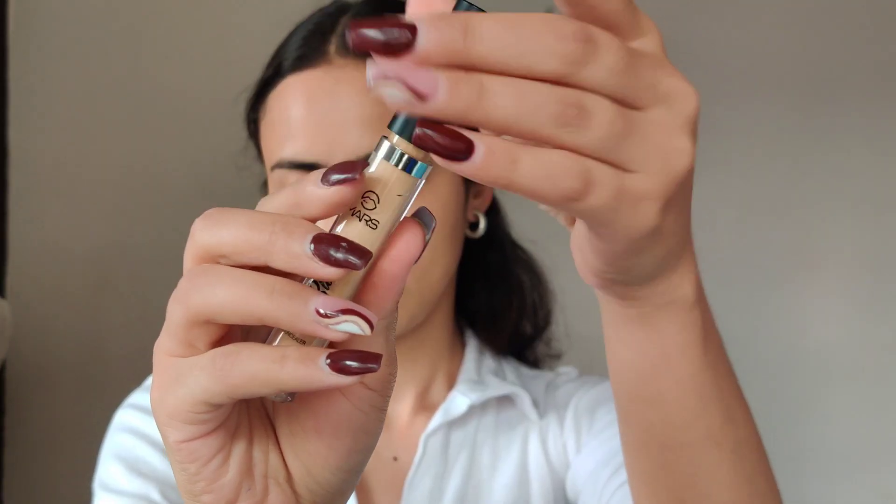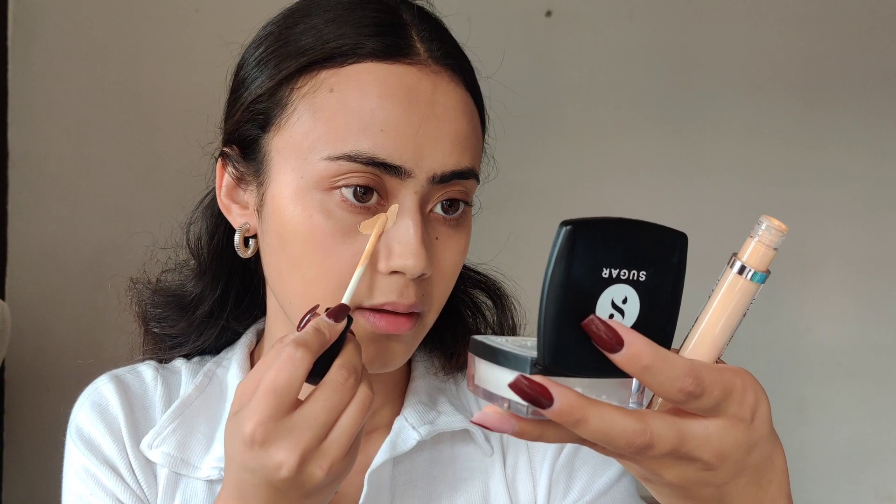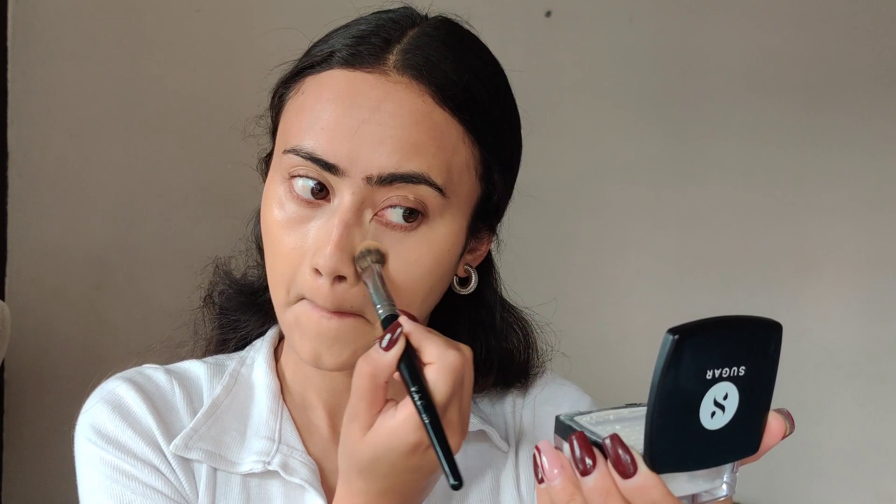This is not a full-coverage concealer; it has medium coverage that looks very natural and blends beautifully. I was expecting it to be more hydrating, but it has a semi-matte finish. It also has a very strong fragrance — almost like a hair oil scent — which puts me off a bit, but once it's on my under-eyes I can't really smell it.